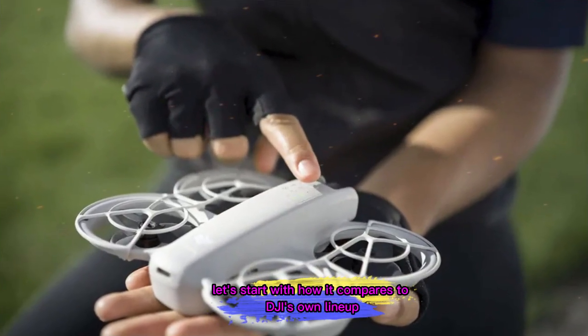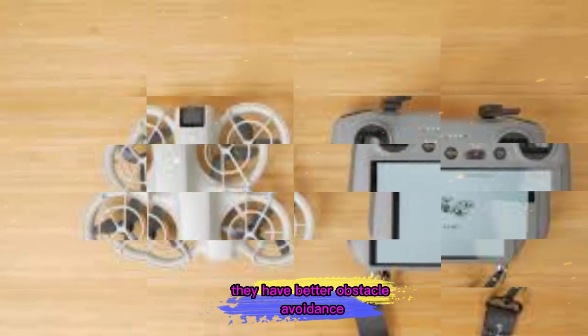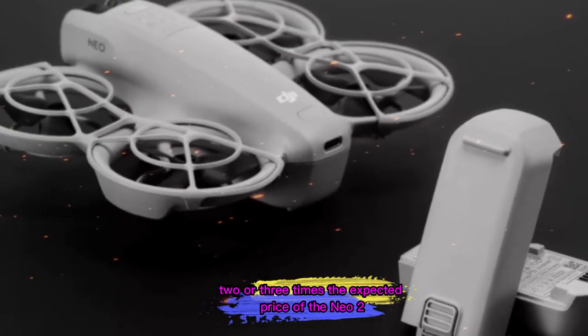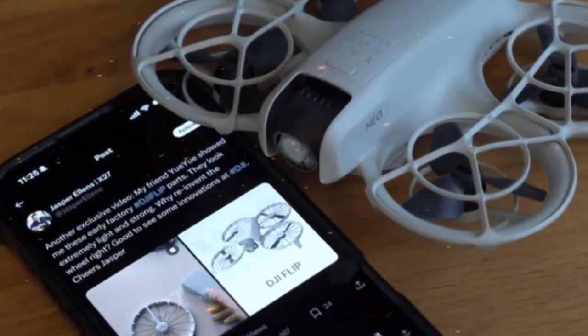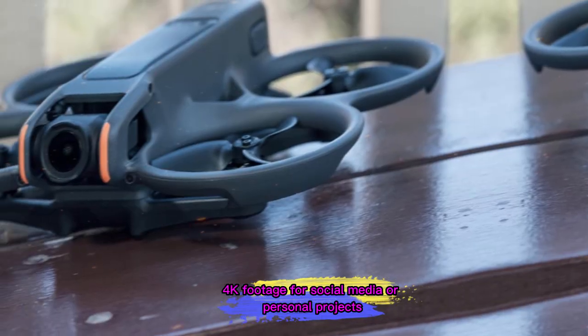Let's start with how it compares to DJI's own lineup. The Mini 3 and Mini 4 Pro are technically more advanced — they have better obstacle avoidance, more flight modes, and longer battery life. But they also cost significantly more, often two or three times the expected price of the Neo 2. For many casual flyers, that's overkill. They don't need advanced tracking features or pro-grade sensors; they just want something that's fun, easy to use, and capable of producing clean 4K footage for social media or personal projects.